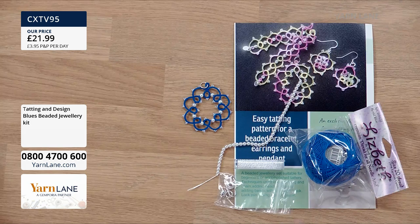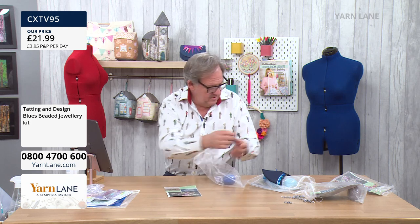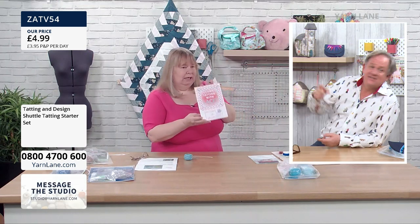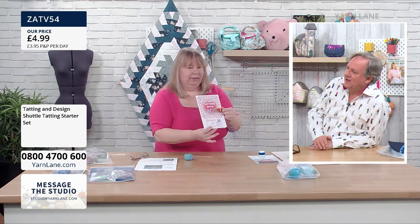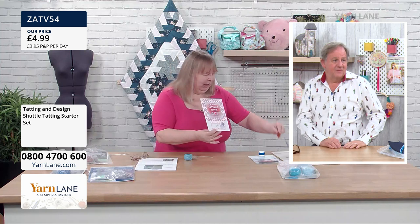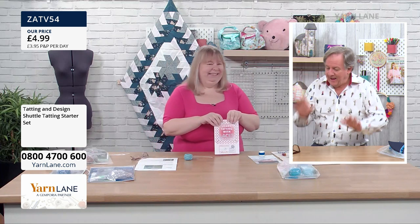Before we go to Barbara to do a demonstration, there's another kit I need to explain that we haven't got here — we've got a picture of it. I'm going to sell you something completely blind now. You get your booklet and you will get a shuttle — that's all you need for £4.99 to start. Brilliant. So we've shown you everything, and I've shown you Barbara, looking lovely in pink.